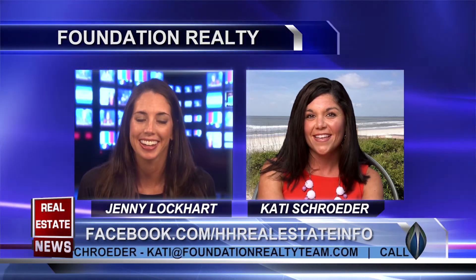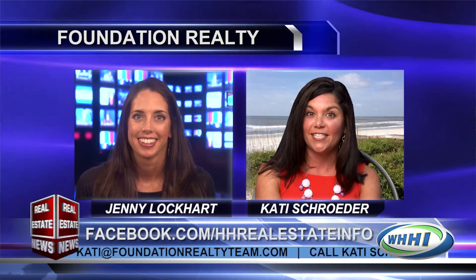Well, thank you so much for being with us today, Katie. It's been a pleasure. Thank you, Jenny. See you soon. And stay with us — after the break, Katie's husband Charlie Schroeder will be joining us as well.